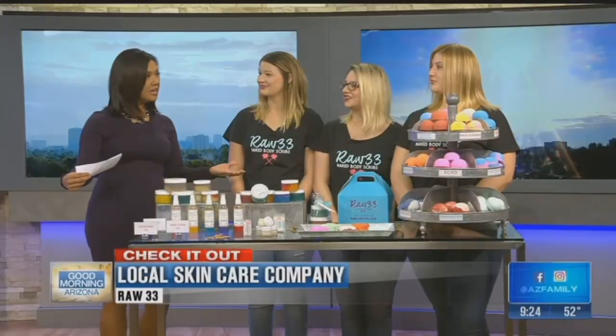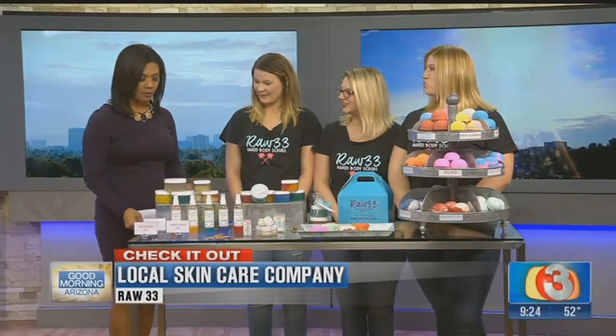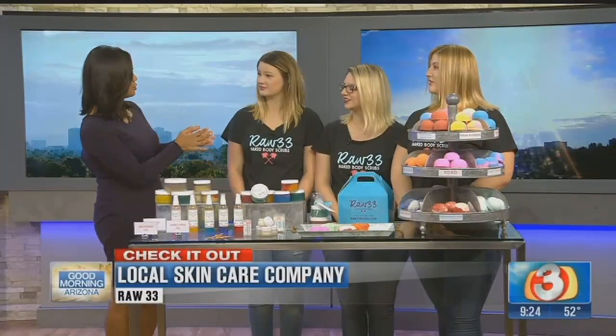And you know what we found out? You guys all graduated from — well, I graduated from Deer Valley High School. That's my alma mater! So welcome to Good Morning Arizona, ladies. You guys have got a really fantastic company that will serve some great ideas for holiday gifts for everybody watching at home. So introduce yourselves.